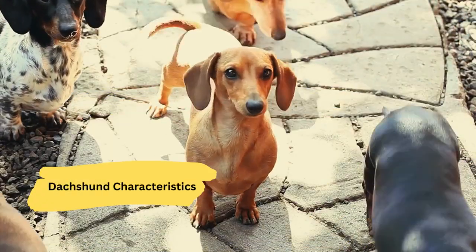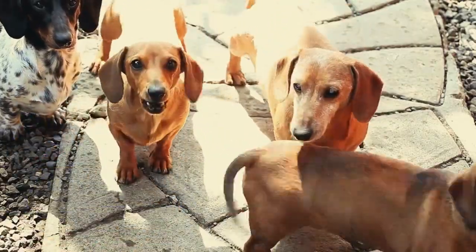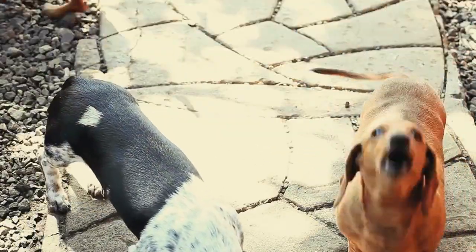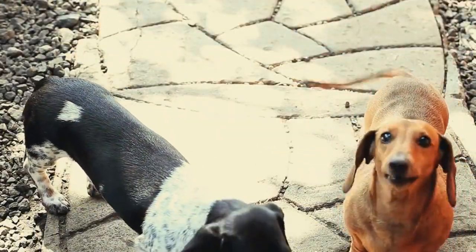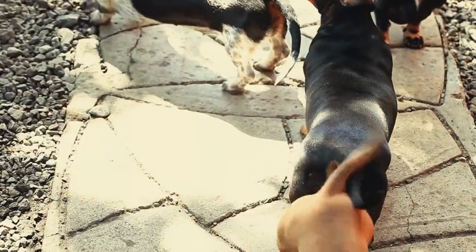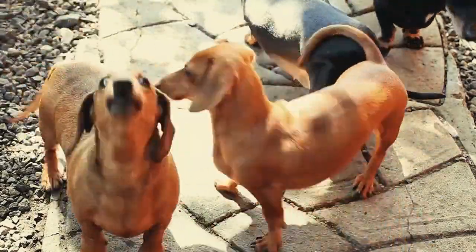Dachshund characteristics. Now let's talk about the unique characteristics that define Dachshunds. Firstly, their elongated bodies and short legs make them unmistakable. There are three coat varieties — smooth, long-haired, and wire-haired — each with its own charm.